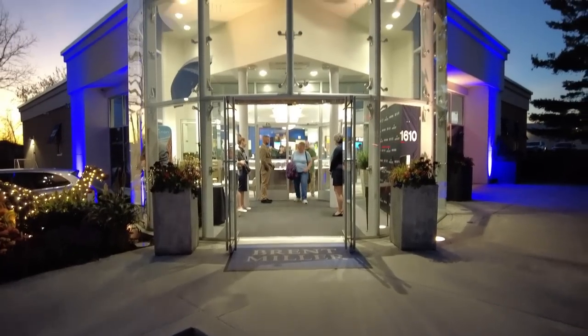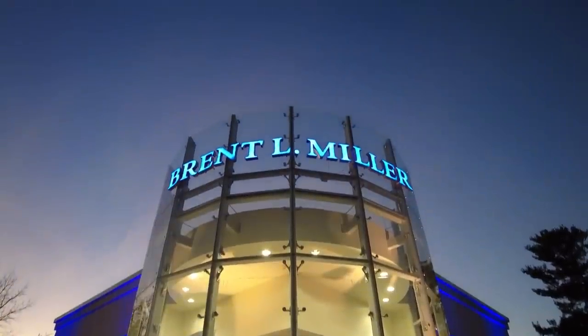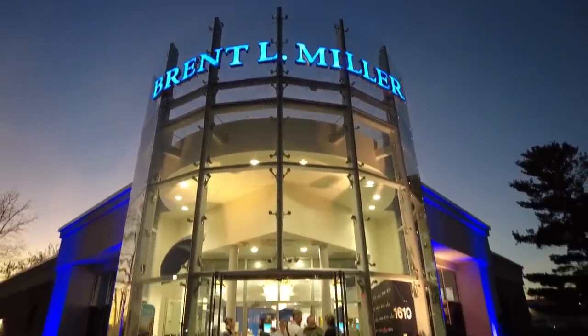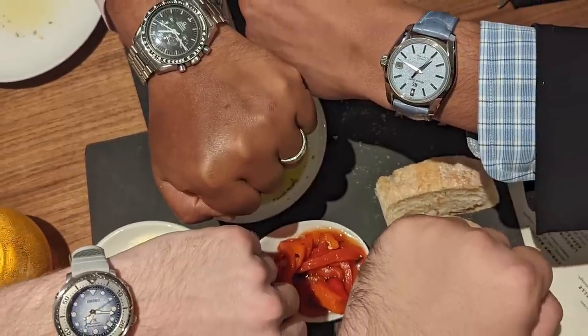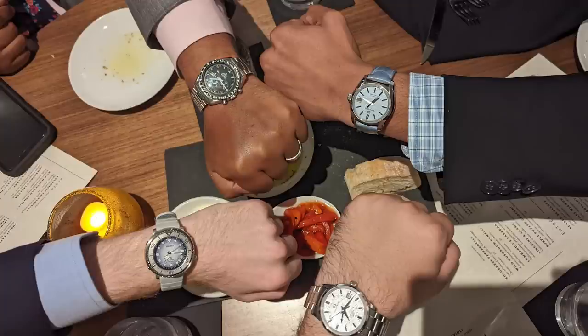I'd like to own up to some of my regrets. Before I jump into those watches, I want to invite anyone in eastern Pennsylvania or the surrounding states to a meetup in Lancaster in less than two weeks. Details will be in the description. I'll be in town for the NWACC collectors convention, which should be a lot of fun.